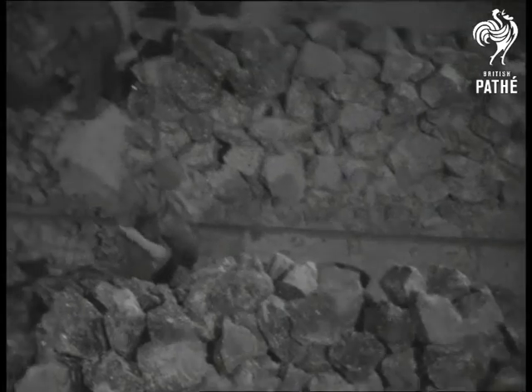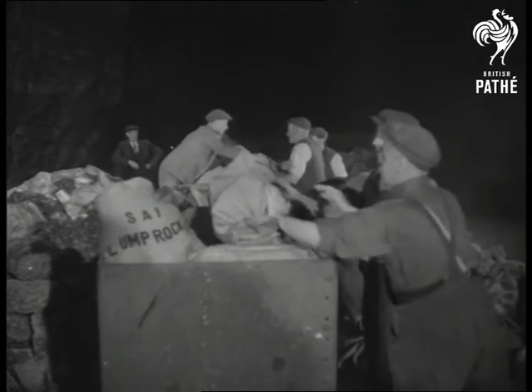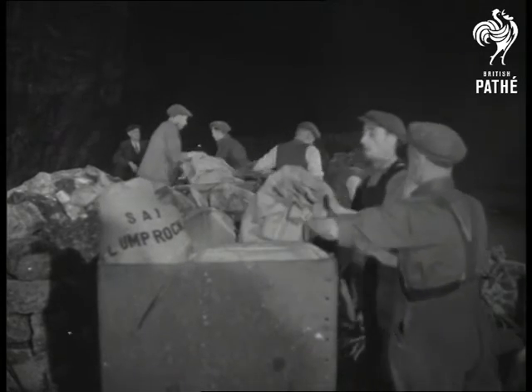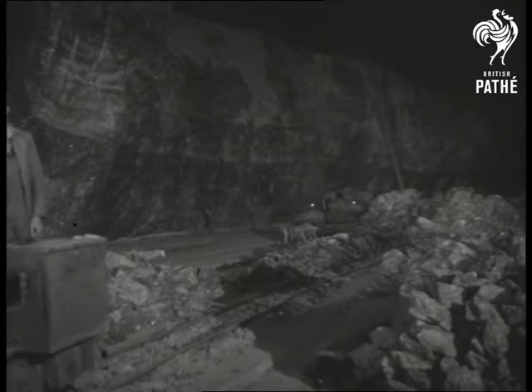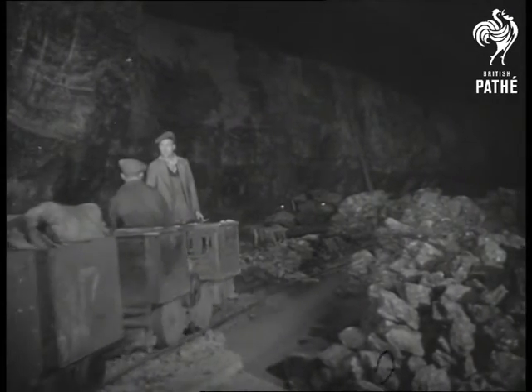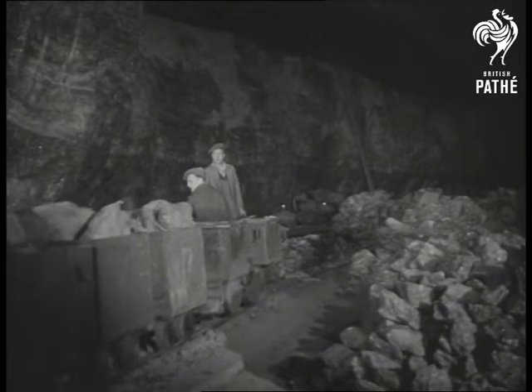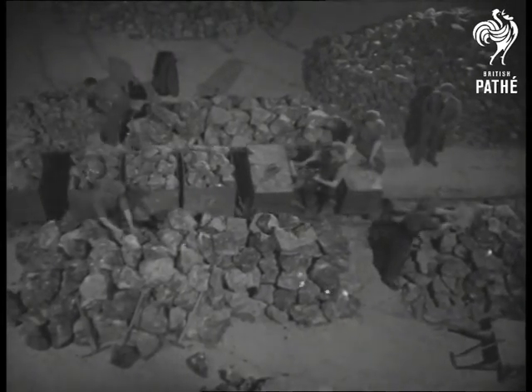The boulders have been broken up and now the salt mine railway takes over. On tracks built on the solid rock floor, a train load of vital mineral takes another step in the journey towards daylight that it hasn't seen since prehistoric monsters roamed abroad.